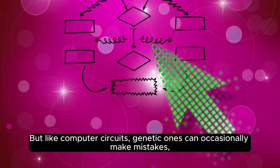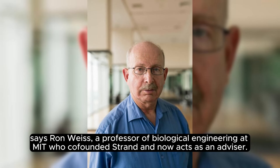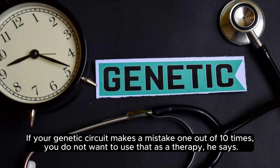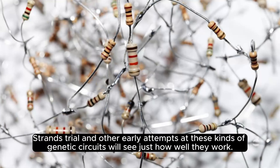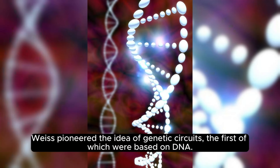But like computer circuits, genetic ones can occasionally make mistakes, says Ron Weiss, a professor of biological engineering at MIT who co-founded Strand and now acts as an advisor. If your genetic circuit makes a mistake one out of ten times, you do not want to use that as a therapy, he says. If it makes a mistake once every million times, that's pretty good. Strand's trial and other early attempts at these kinds of genetic circuits will see just how well they work. The notion is that genetic circuits can really have a significant impact on safety and efficacy, Weiss says. Weiss pioneered the idea of genetic circuits, the first of which were based on DNA.